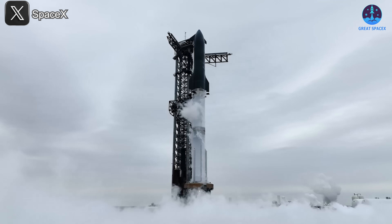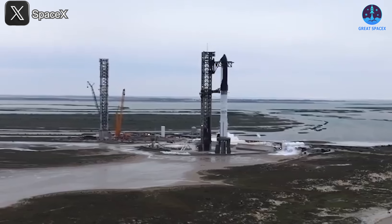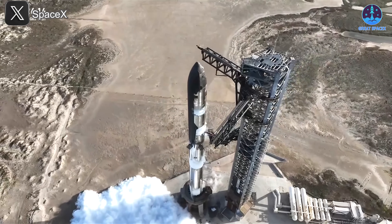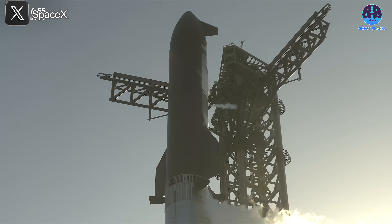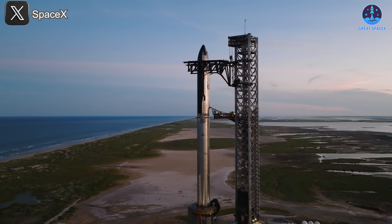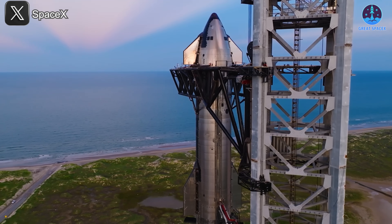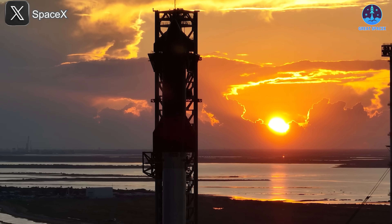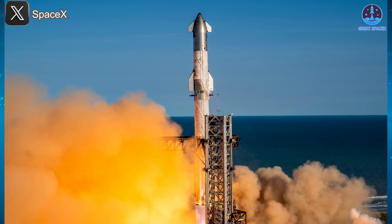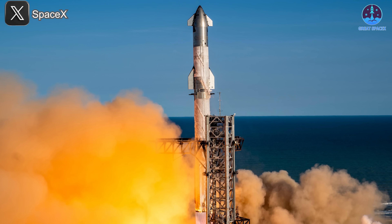There's one important point we can't ignore: will SpaceX conduct a wet dress rehearsal for Flight 9? This crucial test was skipped ahead of Flight 8, which led to an aborted first launch attempt and, ultimately, more technical issues during the next flight. Many fans believe a WDR is essential this time around. Given that the morning of the 27th remains open before the scheduled liftoff window, SpaceX does have the time to conduct a WDR. Yes, it takes additional effort and coordination, but the payoff in reliability and mission confidence could be huge. If problems are detected, there's still a short window to make adjustments before launch. What we all want is a successful flight, and that extra step may be exactly what ensures it. Let's hope SpaceX takes the cautious route this time.